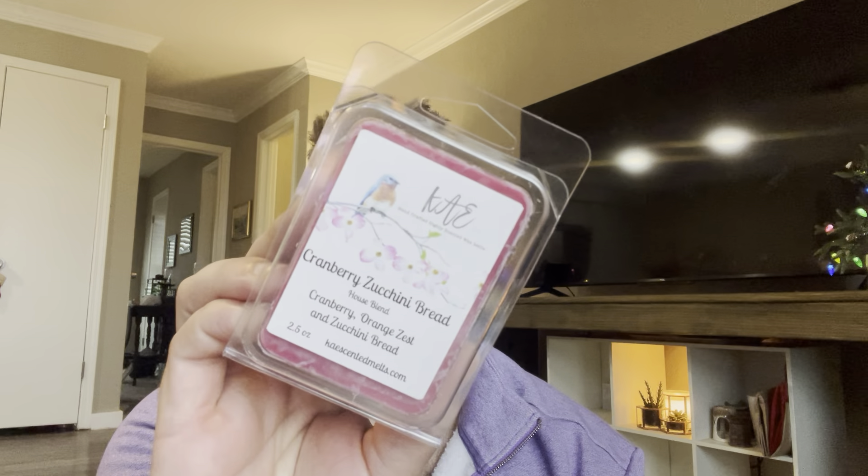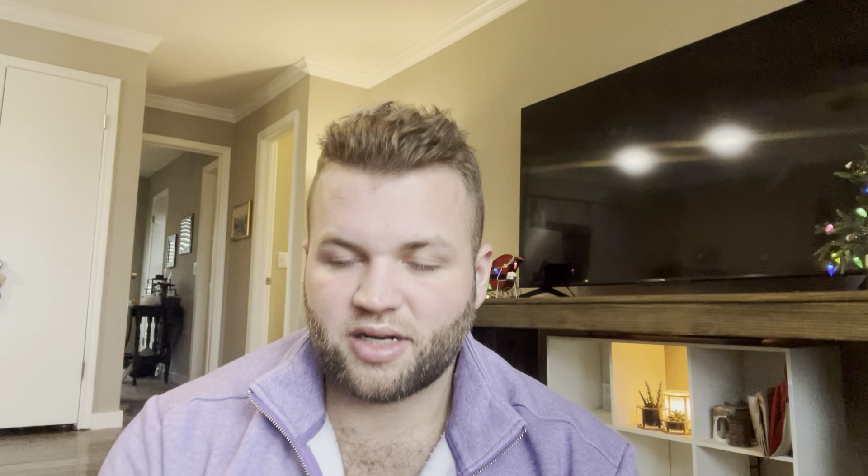That's all I have from Scentsy — I don't have a ton. I have three in here from K Scented Melts. This one is Cranberry Zucchini Bread. I think Candace said she really likes this, so I'm excited. I love anything with zucchini bread — it's Cranberry Orange Zest and Zucchini Bread. Then Old World Christmas: Sweet Fruit and Floral, Cinnamon and Clove. This is kind of like a classic Christmas scent — like that fruity garland cinnamon kind of scent. It's really pretty.